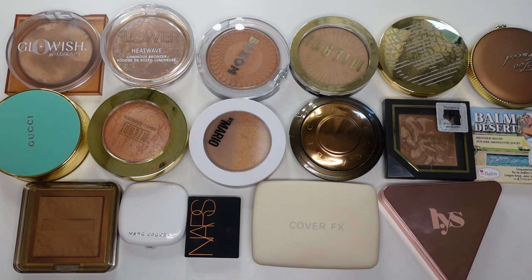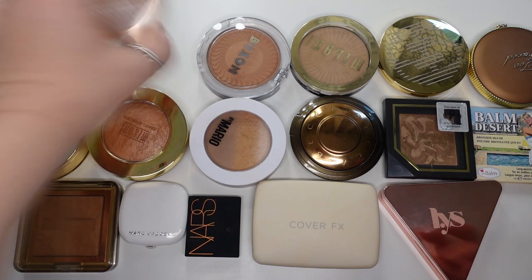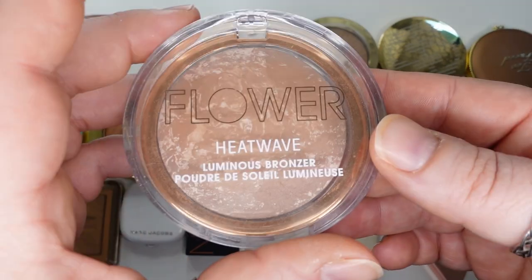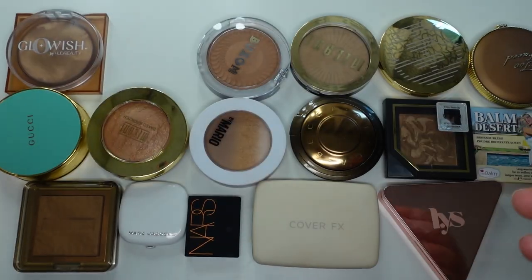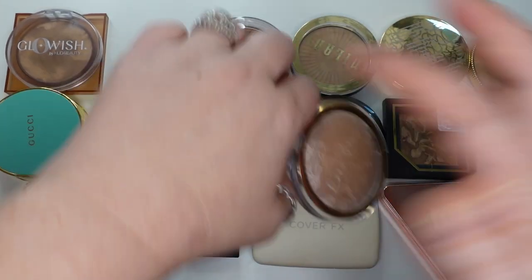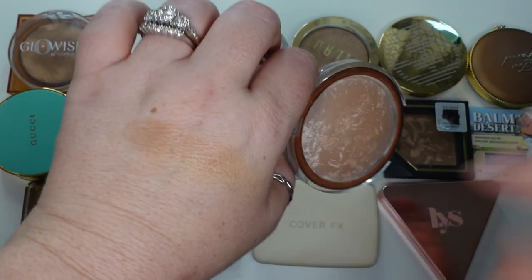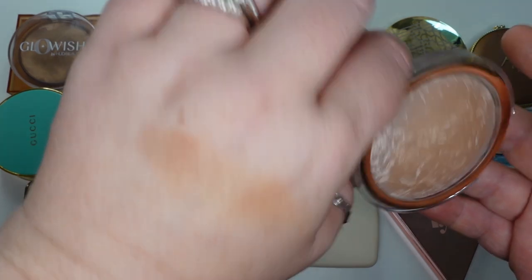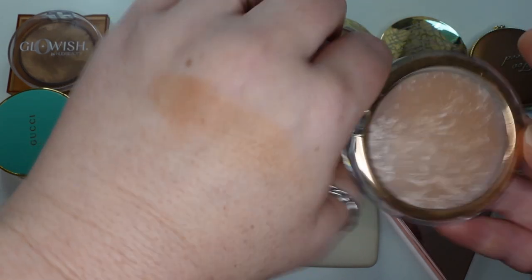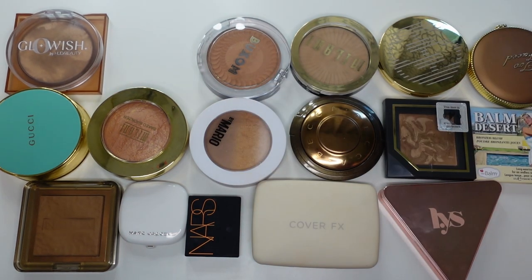This is the first set of bronzers — I just have one more small group that wouldn't fit in the frame. I'm going to pull out my favorites from this group first. This is the Flower Beauty Heat Wave Luminous Bronzer in the shade Sunrise. I love this bronzer because it's just a really good tone for me — not too warm toned. I like a luminous bronzer, and I think this is a really good formula. I like the way this looks on me.